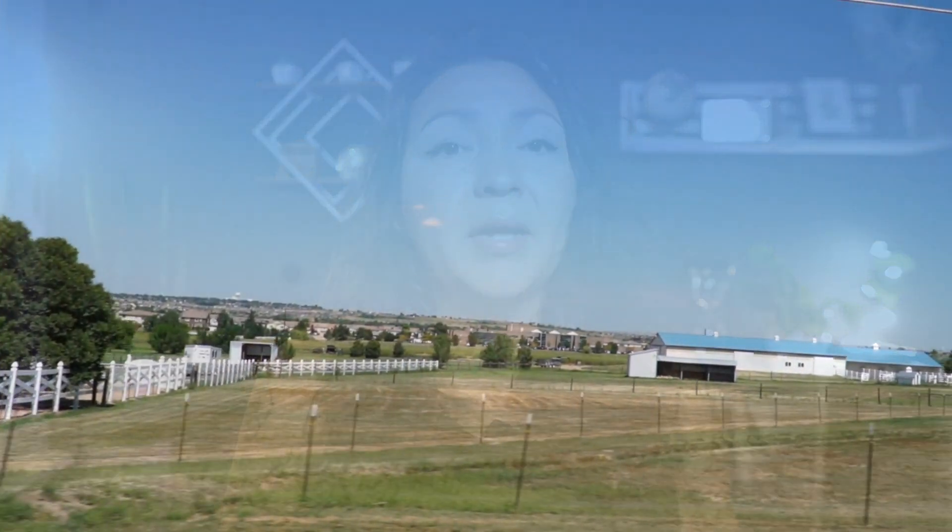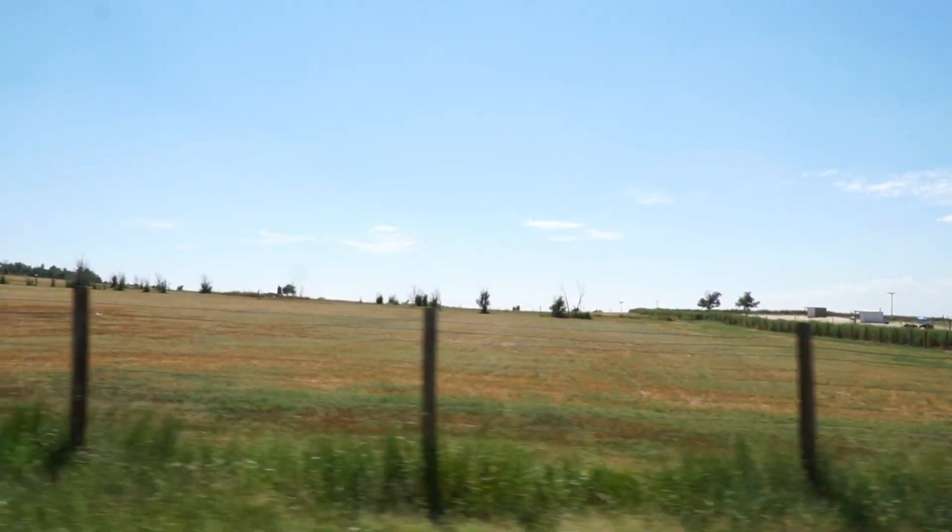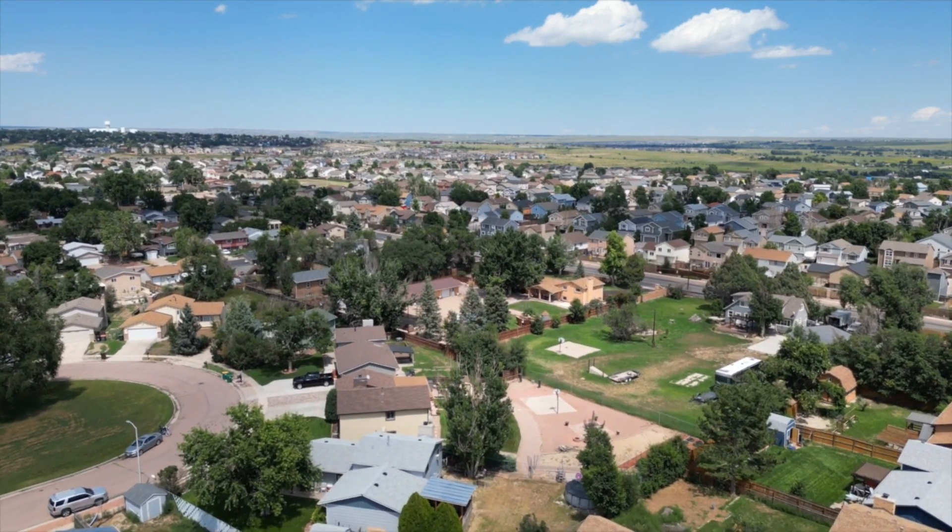Why should you consider Fountain? Fountain offers a more relaxed pace of life compared to the Colorado Springs area, while still being close enough to enjoy everything the region has to offer. With that welcoming community, great schools, and tons of outdoor activities, it's an attractive option for families, military personnel, and anyone looking for a peaceful place to call home.